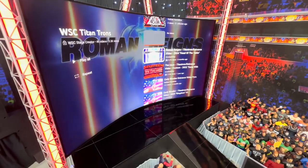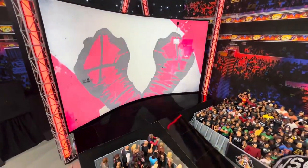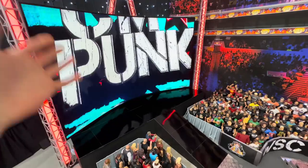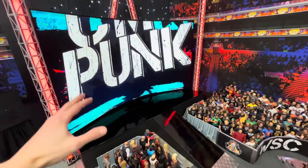I have all these different Titantrons for different characters — for example, CM Punk's Titantron — and you can do all sorts of cool entrances. I was thinking it would be cool to do a little stage with all the fans behind it. Maybe one day we'll get to do that, but for now I think this works really well.